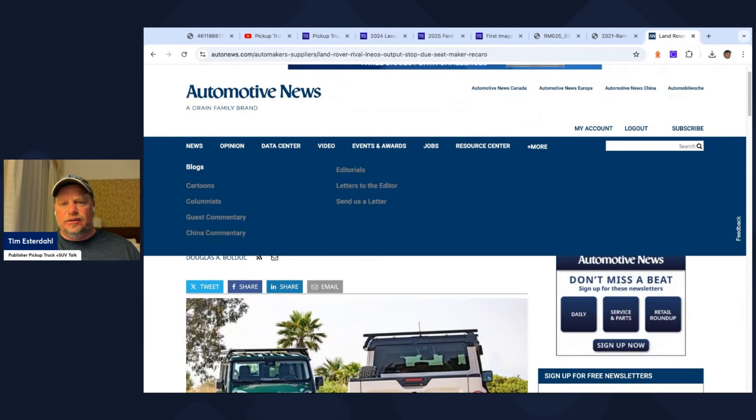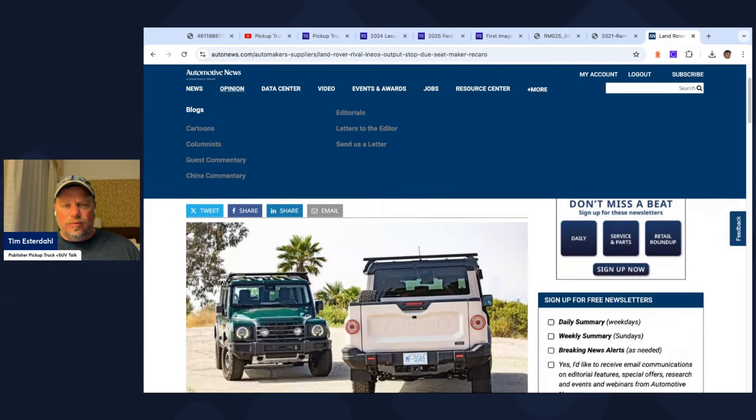Also at the truck rodeo, Ineos had the Quartermaster truck and the Grenadier. These are high-end, purpose-built trucks — pretty bare-bones, solid axles, recirculating ball steering which takes a little getting used to, and BMW engines. They use a variety of parts, but they're being delayed because seat-maker Recaro is currently going through bankruptcy. So if you're looking for an Ineos and want that unique rig, you'll be waiting a little while.